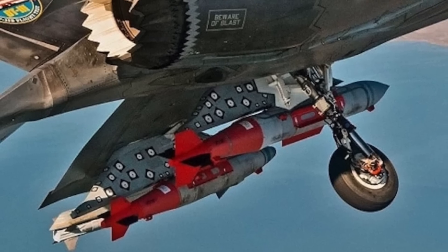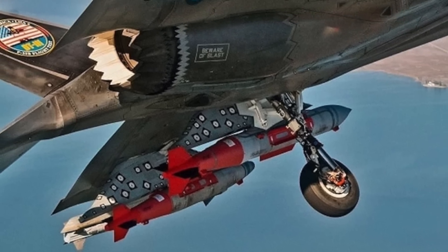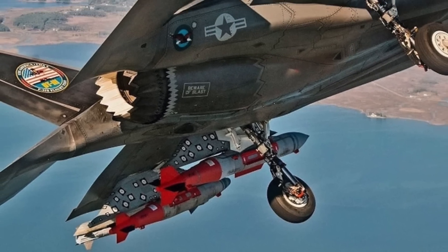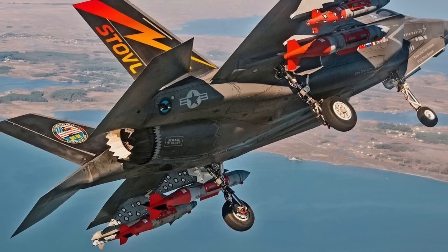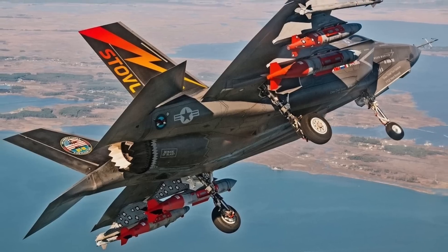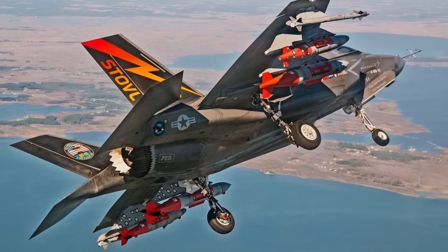While the F-35 is capable of carrying AMRAAMs on its external weapons pylons under its wings, the option to carry more missiles internally would preserve its stealthy profile. This is where Sidekick comes in.